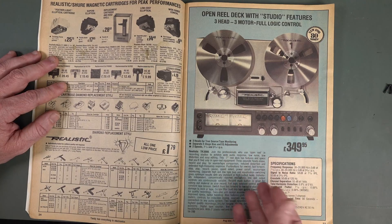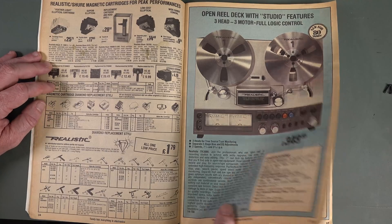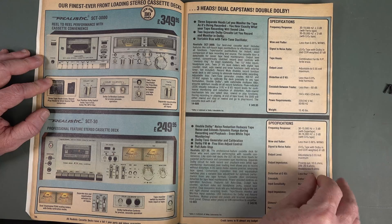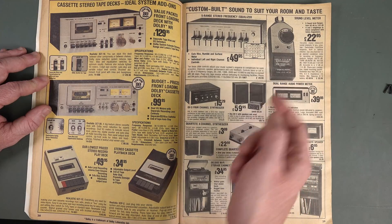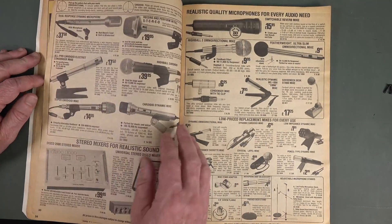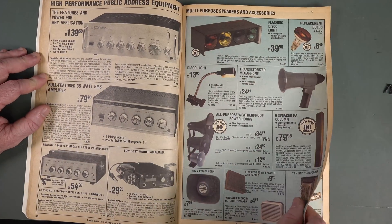Open reel decks were still a thing — does anyone still use open reel? Our finest ever front-loading stereo cassette decks, three heads, dual capstans, double Dolby — it's all happening. I still have one of those realistic analog meter sound level meters somewhere. Microphones, flashing disco lights — nothing's changed.